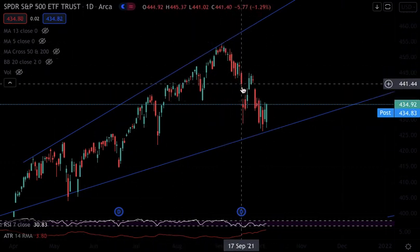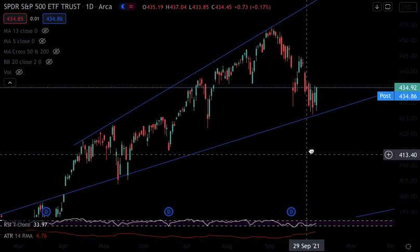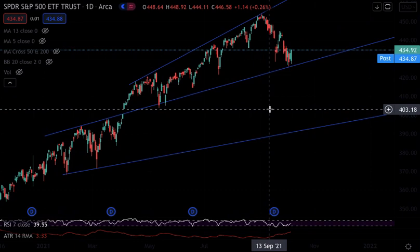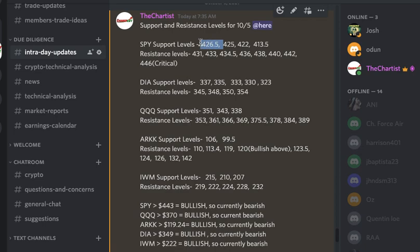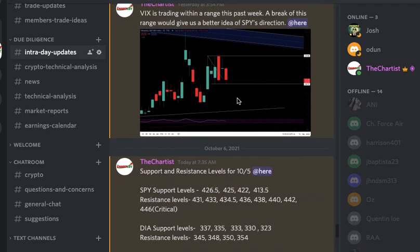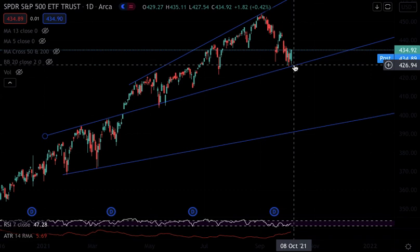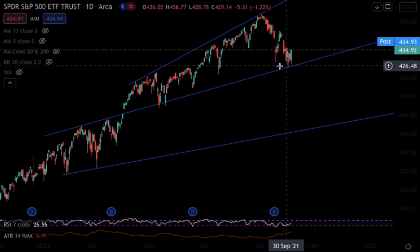Then we had this correction, and look at where it dropped — all the way down to the 426.5 level. I've talked about the 426.5 level a lot. I said that's a good place for a buying opportunity, and I've had it in my Discord as a support level almost every day. We got that strong bounce from there, which is right here — and that bounce wasn't just a regular bounce.